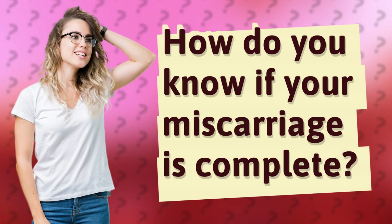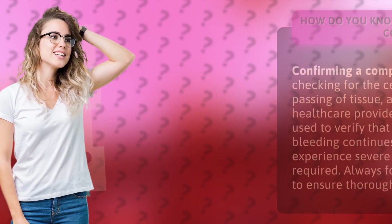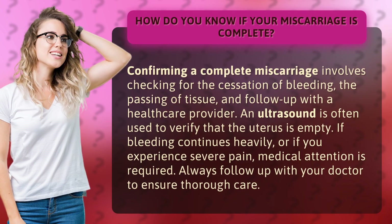How do you know if your miscarriage is complete? Confirming a complete miscarriage involves checking for the cessation of bleeding, the passing of tissue, and follow-up with a healthcare provider. An ultrasound is often used to verify that the uterus is empty.